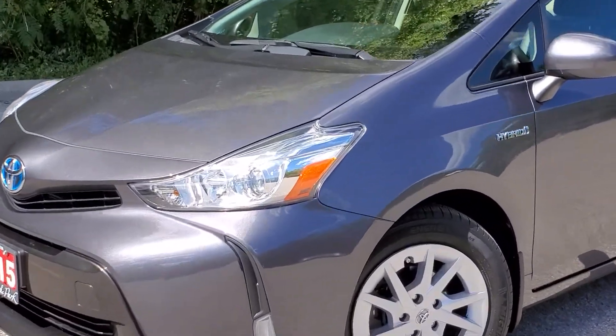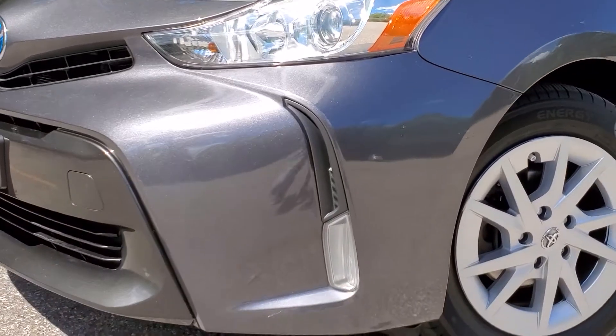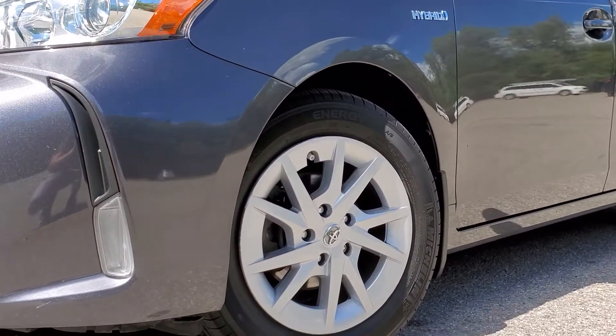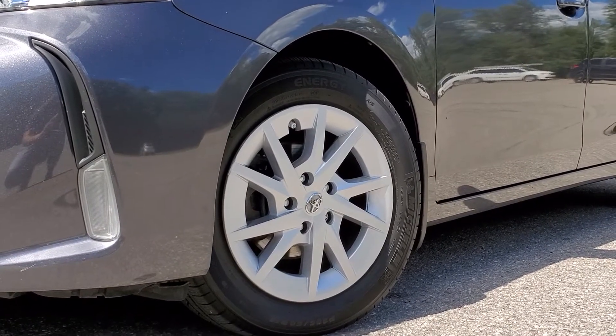The two front headlights are projector-style headlights, which prevent oncoming traffic from being blinded. Very sharp lighting. You also have your 16-inch aluminum alloy wheels with hubcaps. These are very lightweight alloys.